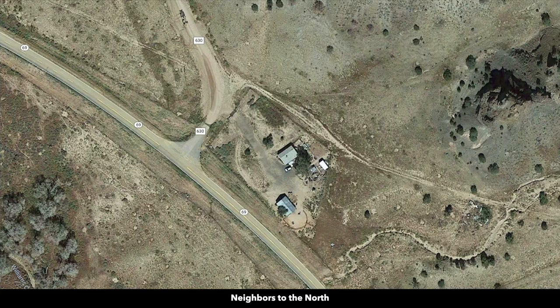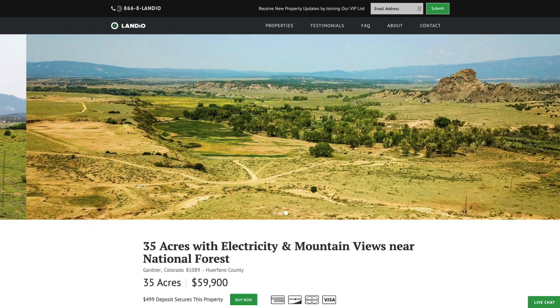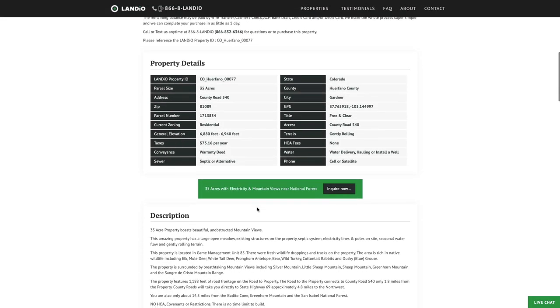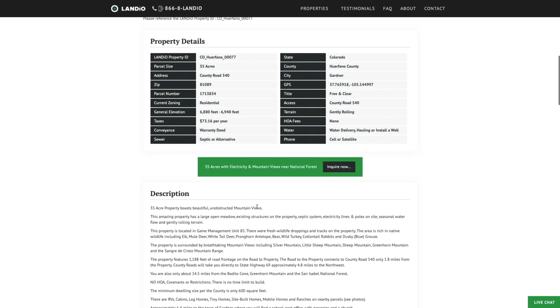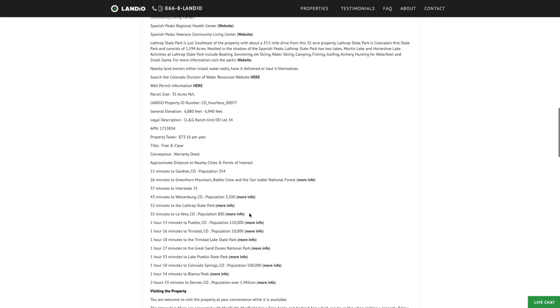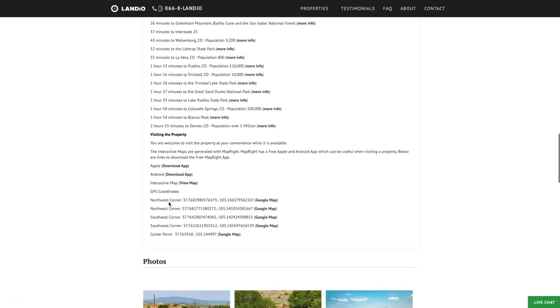Or maybe you just want to use the property recreationally. Go to our website, landio.com, and navigate to the property listing page where you'll find all the details. The property taxes are only $73.16 a year for the entire 35-acre parcel — no assessments or other fees, just the annual property taxes of $73.16 a year. There's lots of detailed information within the property description, nearby points of interest with links, and GPS coordinates with links where you can open those on a Google map.